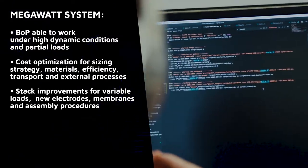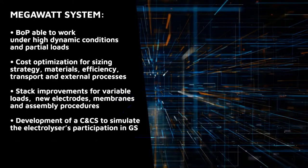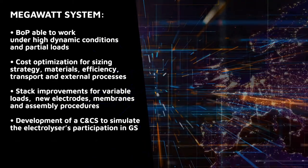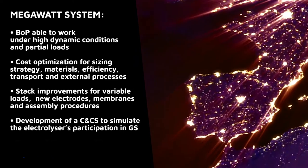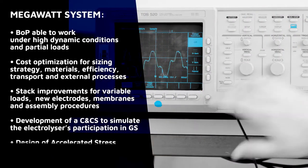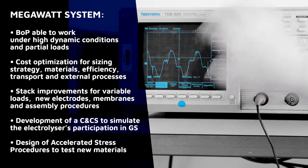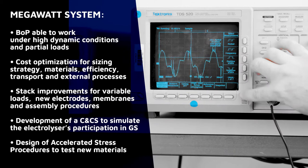The development and implementation of a control system able to simulate the reception of requests from grid operators to provide grid services — so that the system can give uninterrupted service to Spain's electrical network — and the design of accelerated stress test conditions (ASTs) to evaluate the durability of the new materials under highly variable load conditions.